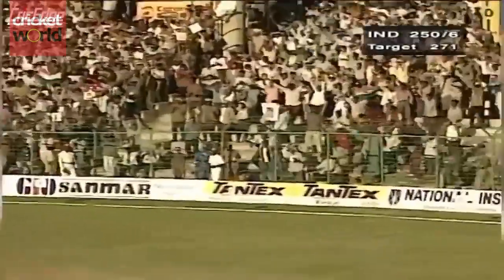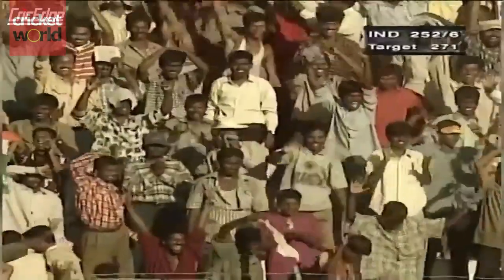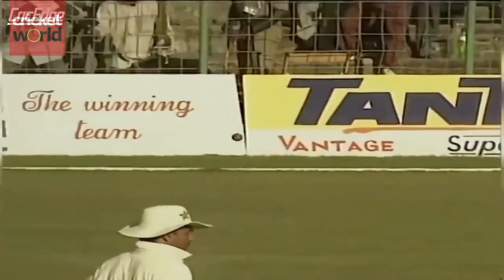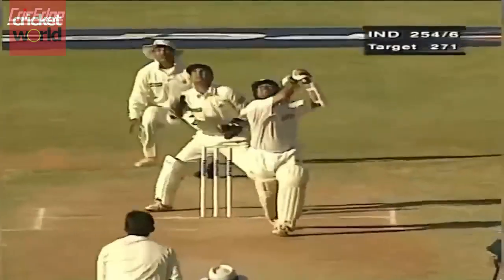That's gone as well — that's exactly what I meant. Picked the length so early there, rocketed back. He played it down. Oh dear! He's got the leading edge! Man's under it — it's taken!